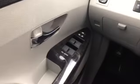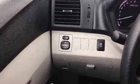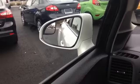Looking at the door, you'll see that everything in here is automatic — automatic door locks, automatic windows, and automatic mirrors. It does have traction control. It also has dual mirrors there, giving you an extra vantage point, which is great for driving on the highway while merging.